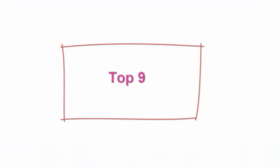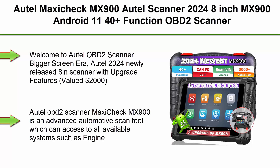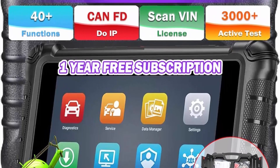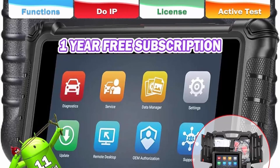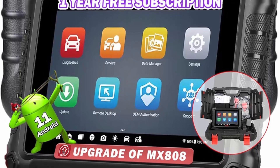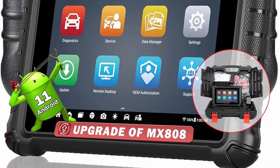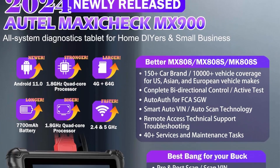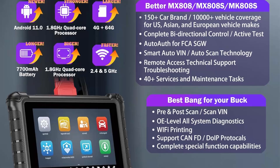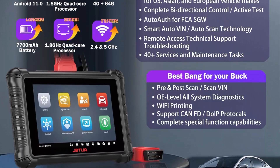Top 9: Autel MaxiCheck MX900 2024 — 8-inch, Android 11, 40-plus function OBD2 scanner, all-system diagnostic with CAN FD, DoIP, OE all-system scan, no IP limitation. Upgrade of MX808 models, same as MK900. Autel's 2024 most cost-effective all-system and bi-directional scan tool, the MX900 welcomes the OBD2 scanner bigger screen era. This newly released 8-inch scanner with upgraded features, valued at $2000, supports CAN FD, DoIP, pre and post report, Wi-Fi print, AutoScan 2.0, and 5x faster running speed.